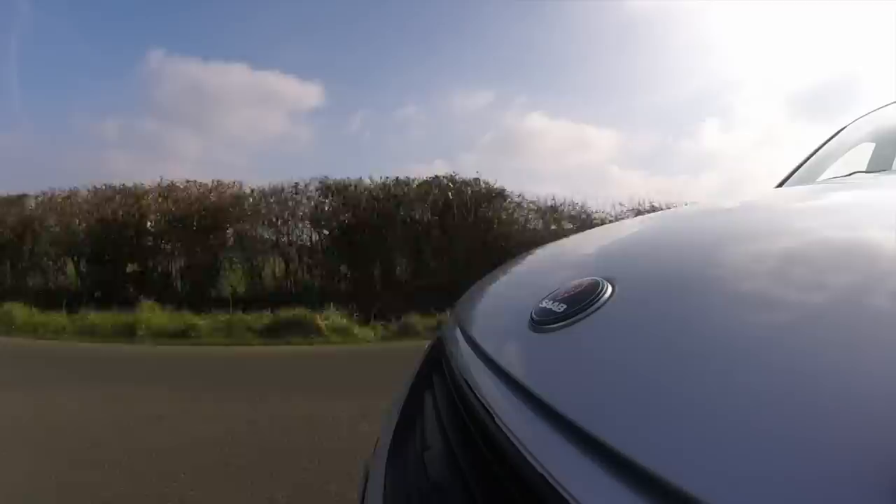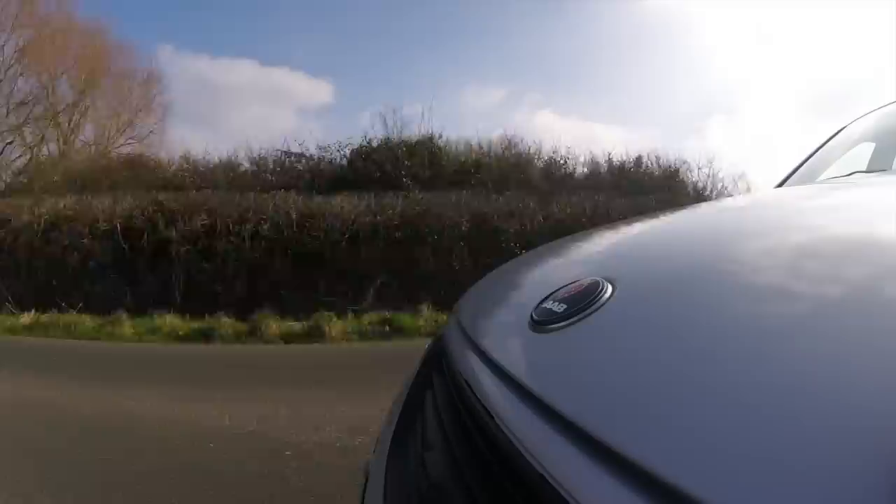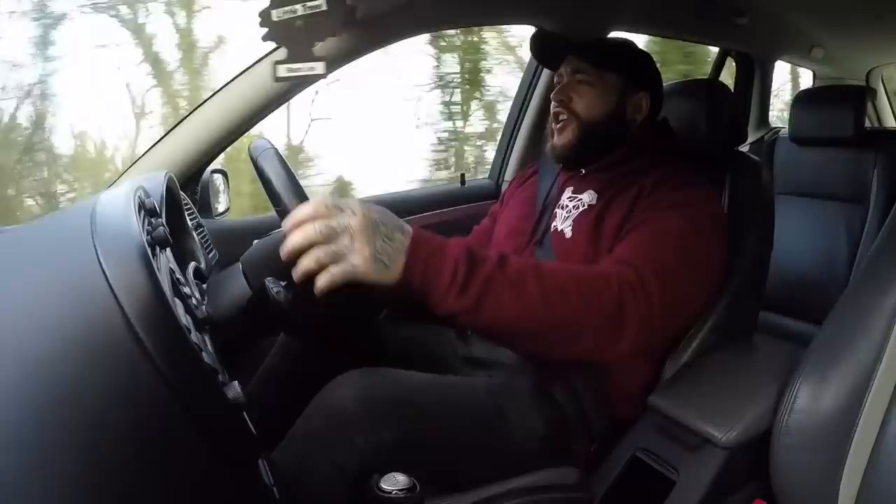Revving out to around 6,200 rpm on these - it's definitely got some get up and go considering what this is. Not really supposed to be a performance car, I don't think.